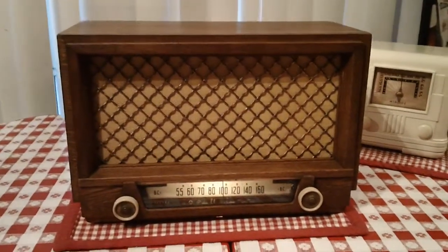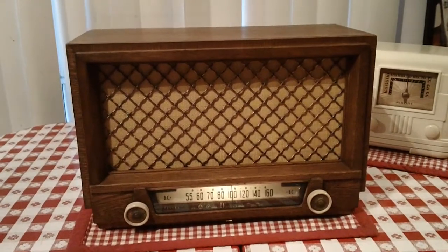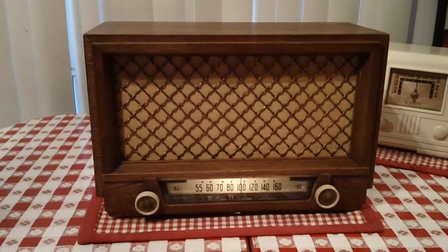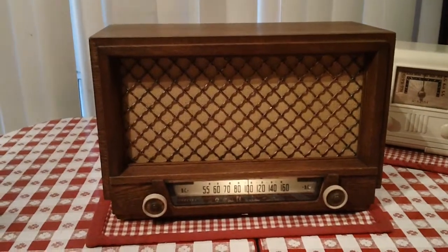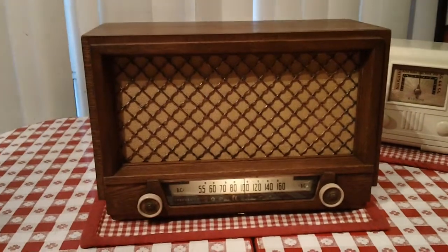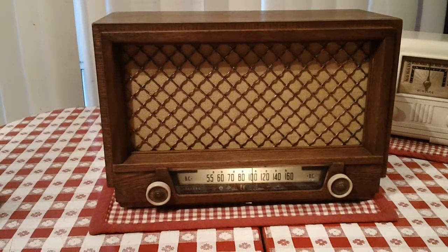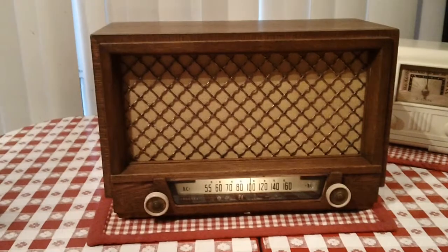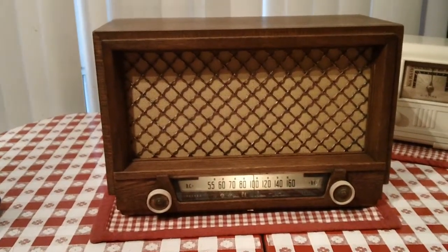Hi YouTubers, OldRadioAl here with another Philco. This radio is a testament to doing your research before buying. As I've mentioned, Philcos are my favorite radio line. A while back I was looking through the spreadsheet I keep on my collection and I realized I didn't have a single Philco from any later than the 40s.